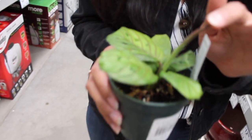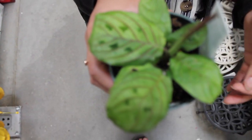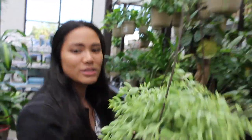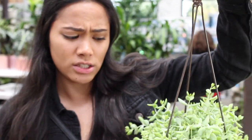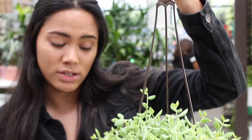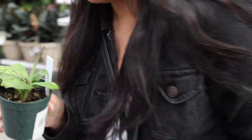Look at this tiny maranta plant for $1.98, and it's got a new leaf coming in. I think I want this — it's so cute and tiny. I want this succulent, whatever it is. I just have never seen it before. I'm definitely going to get this cactus — I don't really know what it is, so if you know, comment down below and tell me. And then this little tiny baby maranta plant — I love it.